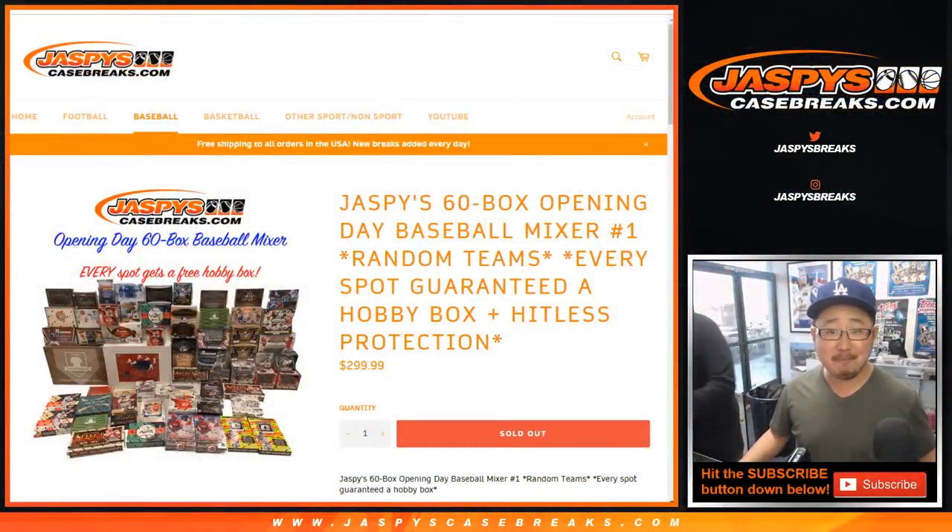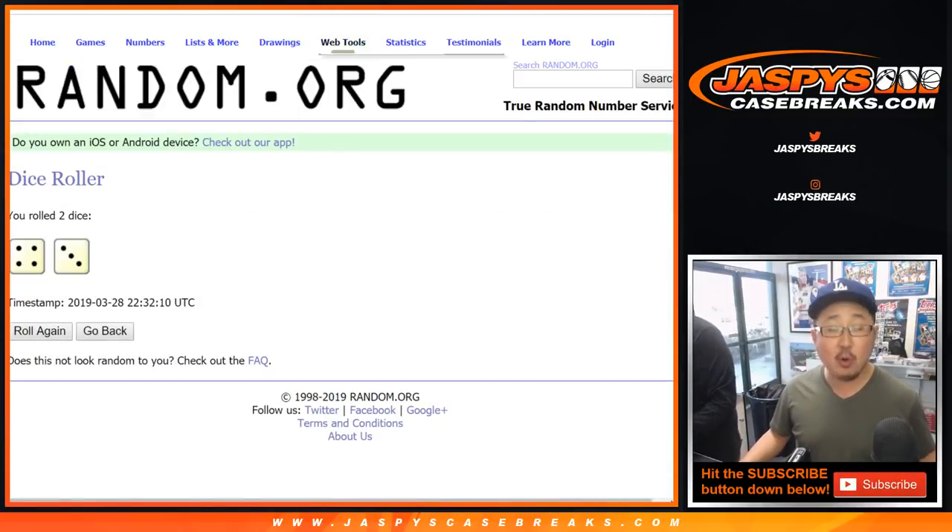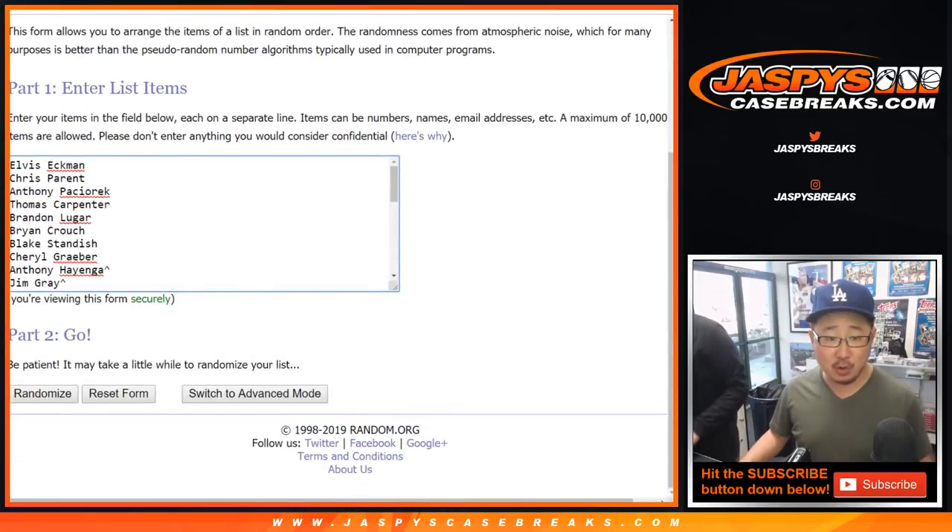I think that's it — is everybody ready? Let's do it, let's roll the dice! Let's randomize each list four and a three, seven times. Your names first.